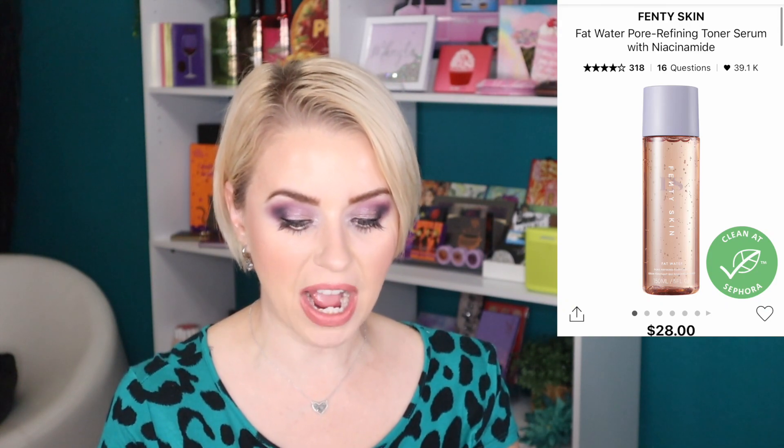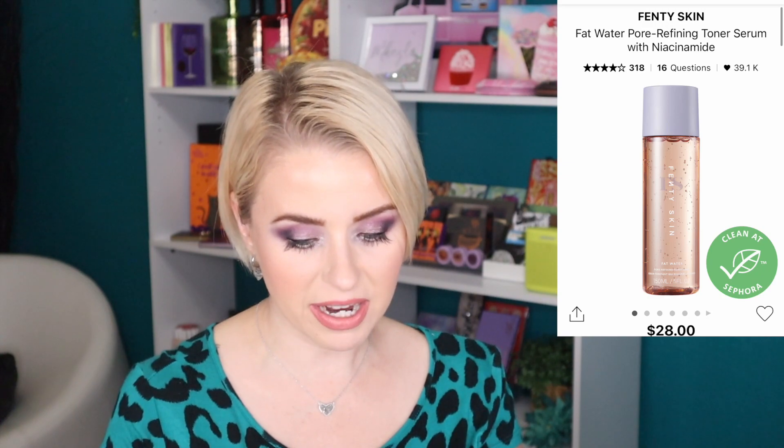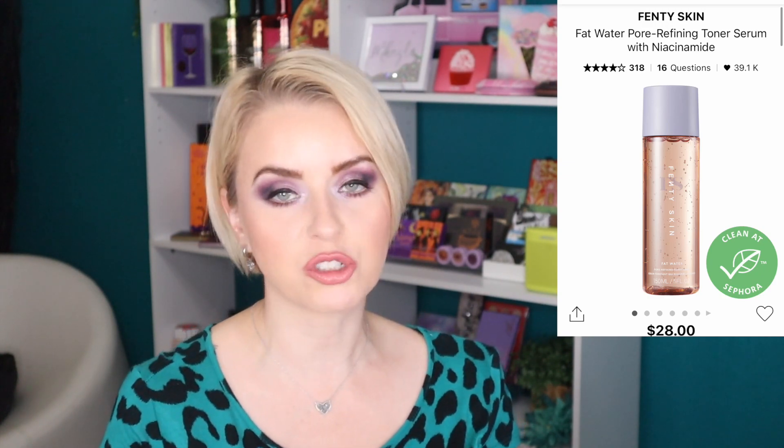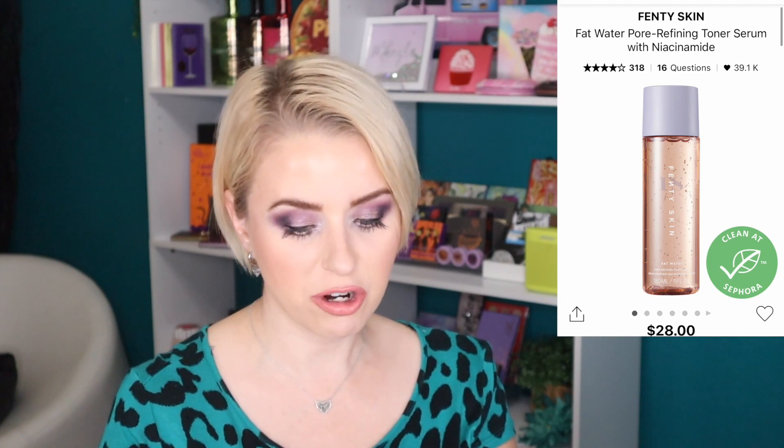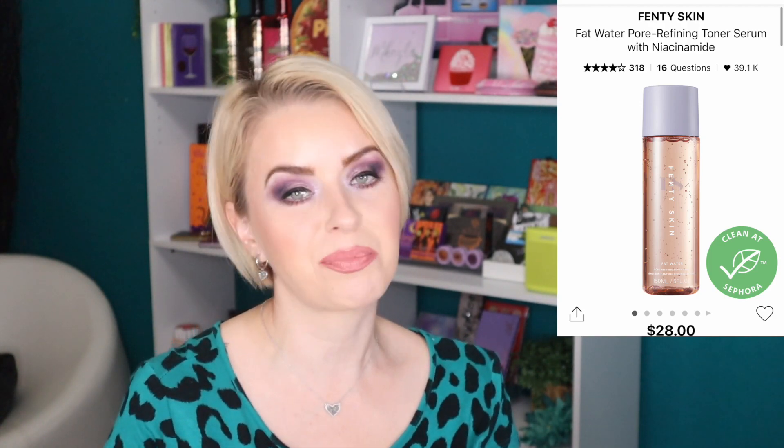Next in my cart is from Fenty Skin — I get so many emails from them and everything just looks so good. I've heard a lot of good things about the Fat Water Pore-Refining Toner Serum with Niacinamide. You get five ounces and it retails for $28, which I think is a pretty fair price point for Fenty and for the amount of product. I'm almost done with a couple of my toners, so this would be a nice replacement.